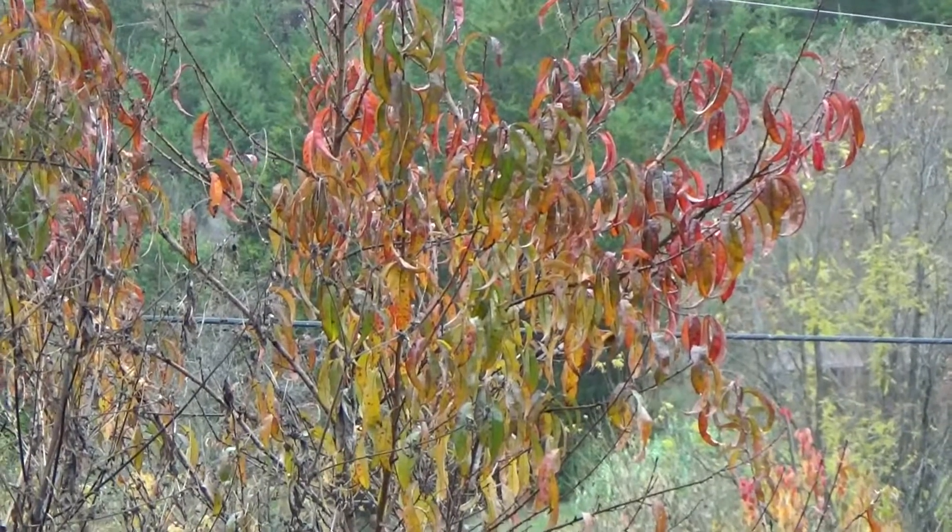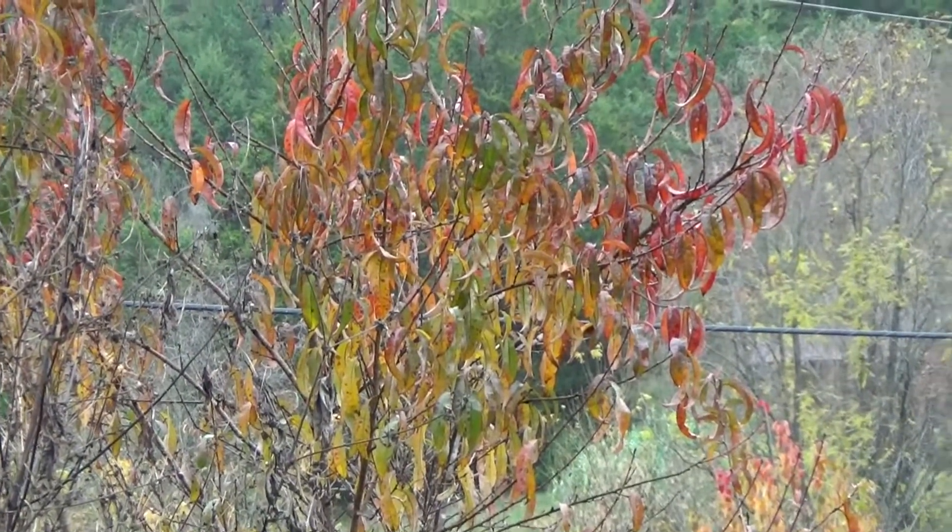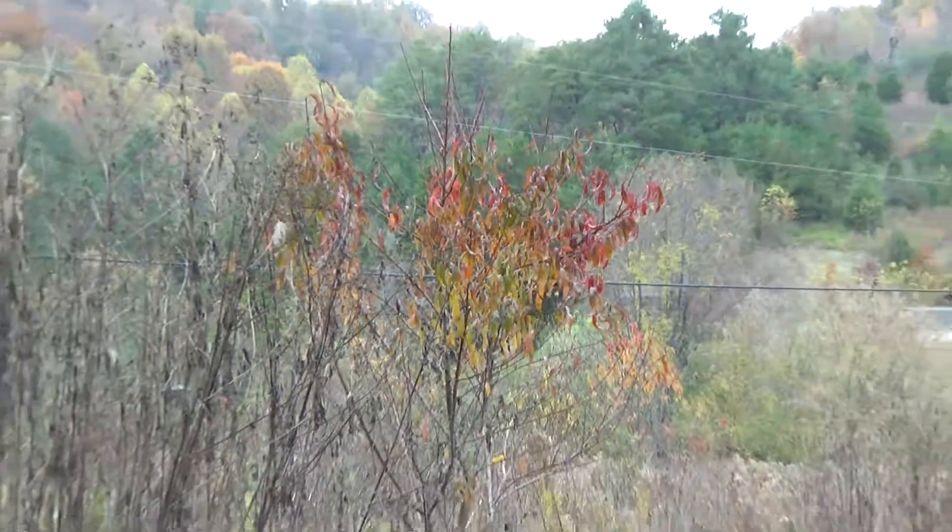So you get fruit and fall color. I love the peaches. Thanks for watching guys, y'all take care.